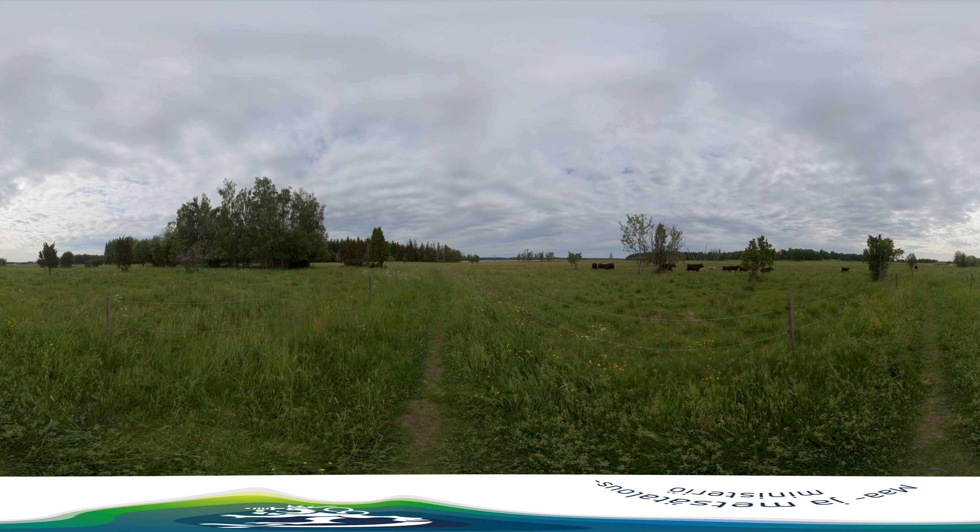Shorefront grazing has been successfully implemented in Finland, and the process is very important for biodiversity and the protection of species. In Finland, where land is abundant, it's easy for animals to graze along the vast shorelines.